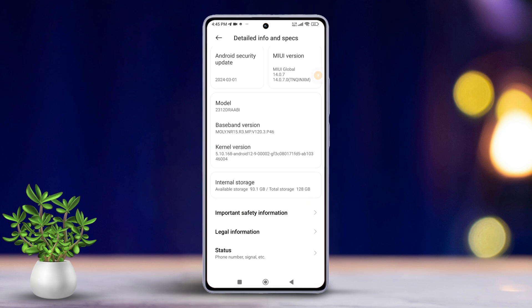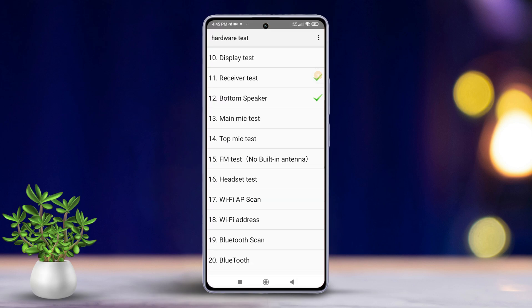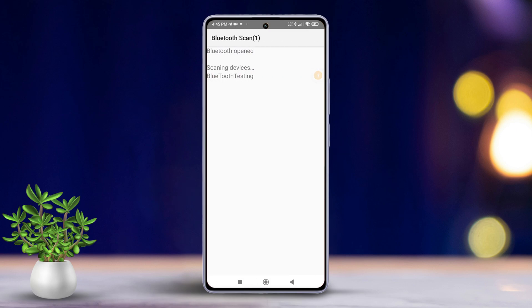Scroll down until you find Kernel Version. Tap on it several times to enter CIT or Hardware Test Mode. Scroll down and tap on Bluetooth Scan. Check if it's working properly.